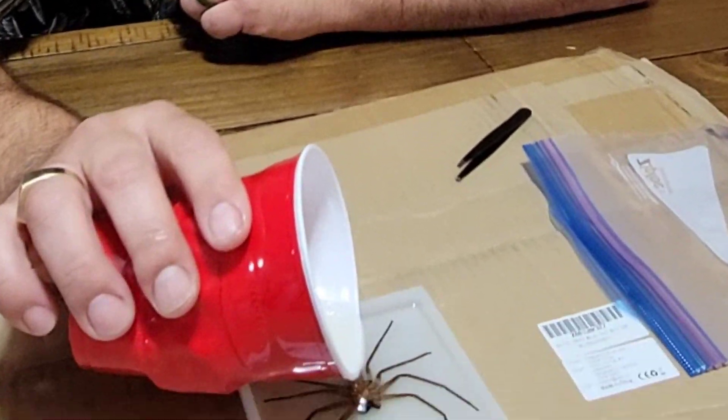I bent down to grab the hair tie. Oh my god. That ain't no hair tie. That was a spider. And a damn big one. Luckily, this one already died.